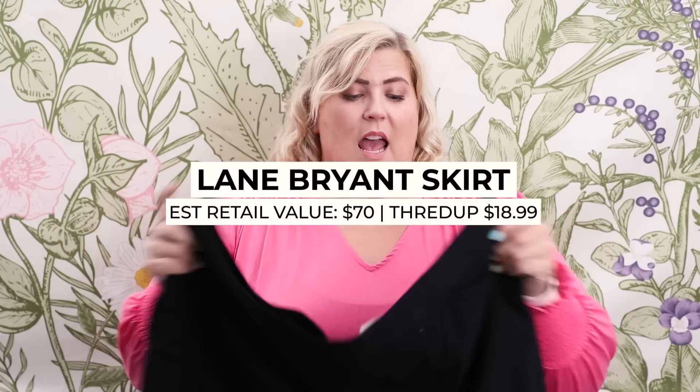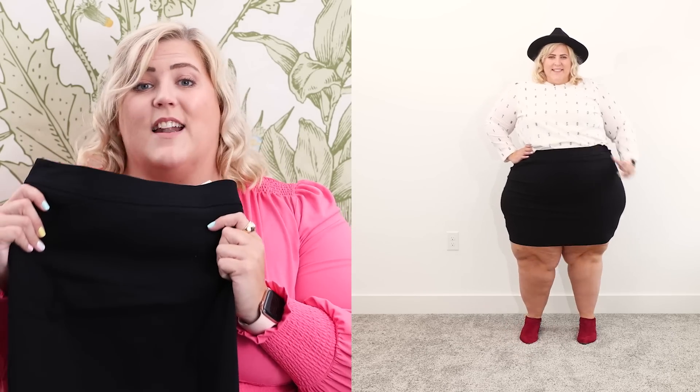I paired that shirt with a skirt from Lane Bryant that I got for $18.99 — it would have retailed for about $70. It's got a nice stretch for all-day wear and still has the tags attached. I love the way the pockets are situated because I have wide hips and the pocket structure won't pull at them, making this an amazing wardrobe staple at a great price.